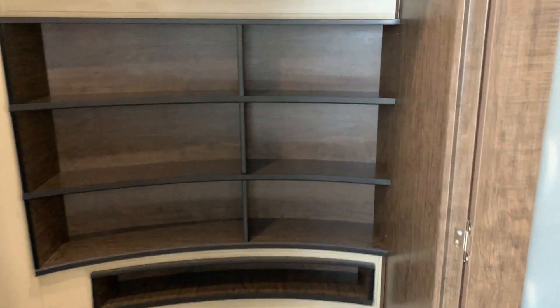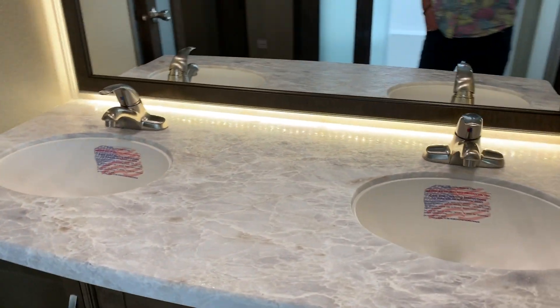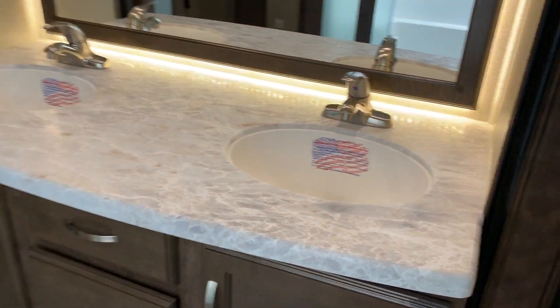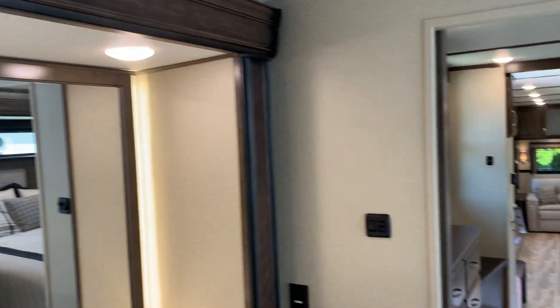There's great storage, and have a look at that vanity — you've got an awesome double sink with lights around the mirror. The wood trim around all the slide-outs is solid hardwood, as opposed to an MDF product.